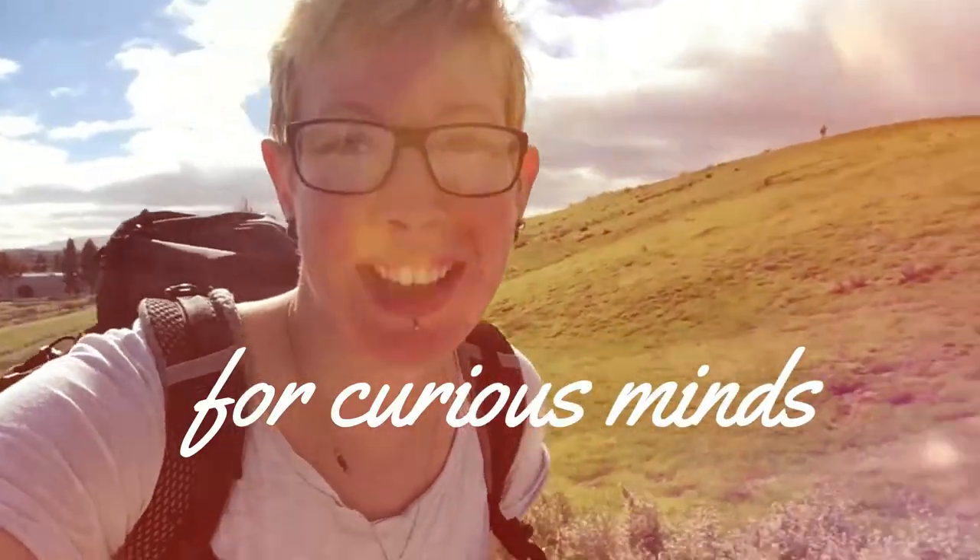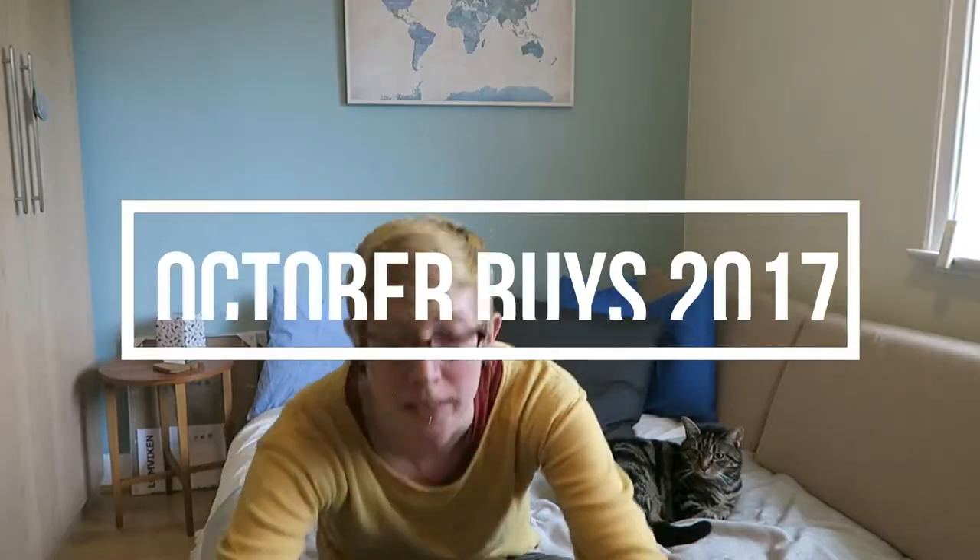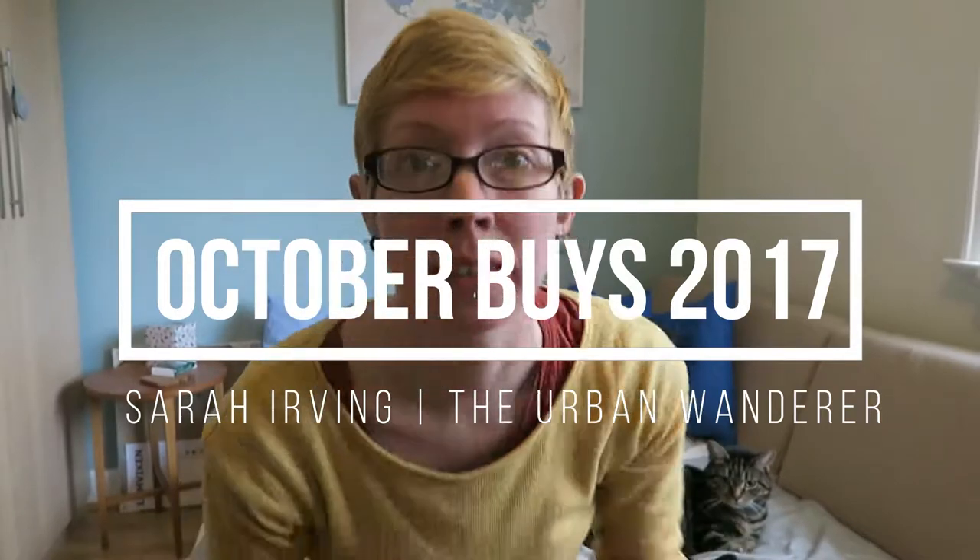Today is a bit of a different video — we're going to try something a little bit different and see how it goes. So welcome to another video. It's been a little while since I've done a vlog video and I've been having lots of fun reading other people's 'currently loving' posts. I've been terrible about doing them, so I've decided to try something a bit different and this month I'm going to share my October buys.